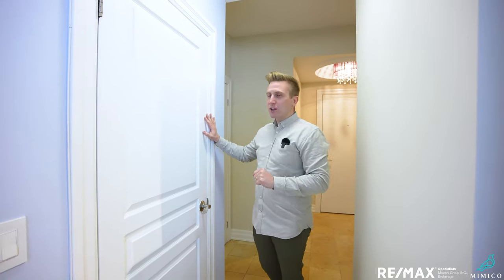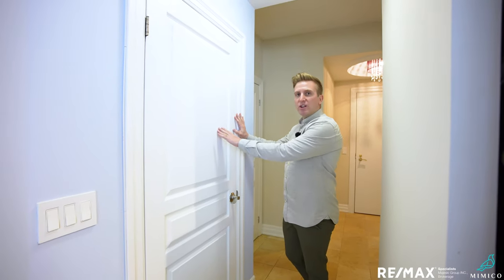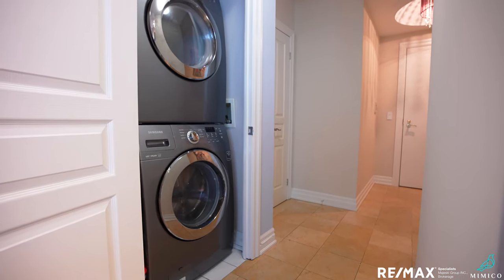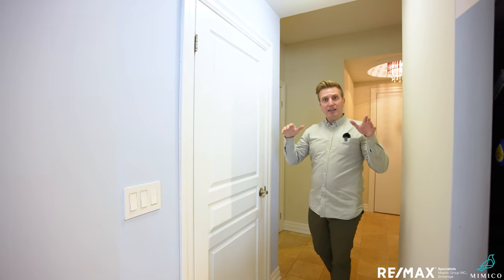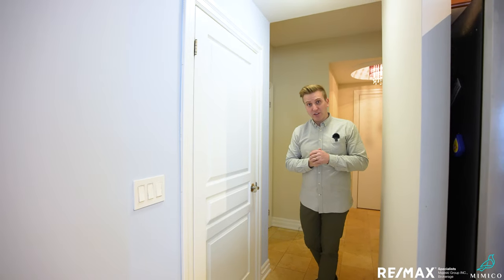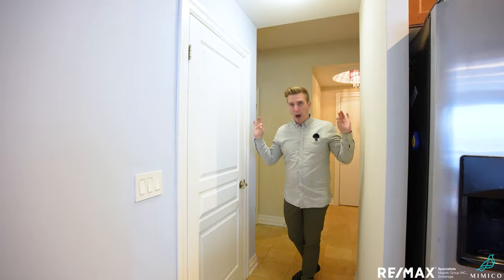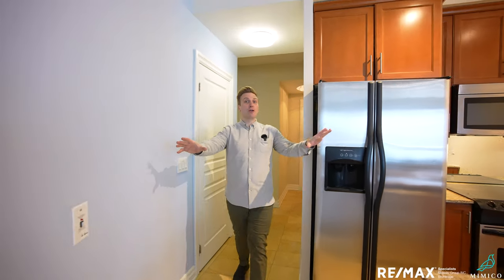Off to my right, before I reveal this beautiful unit, we've got a large laundry closet here with room for a big washer and dryer, and room for soaps and all that stuff — perfectly situated off the kitchen, off the living-dining space, right at the front.